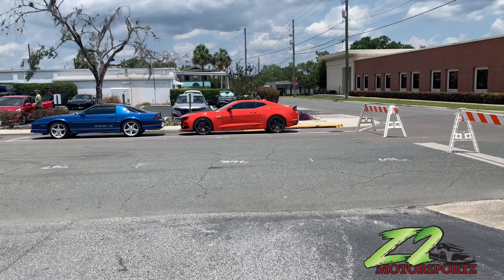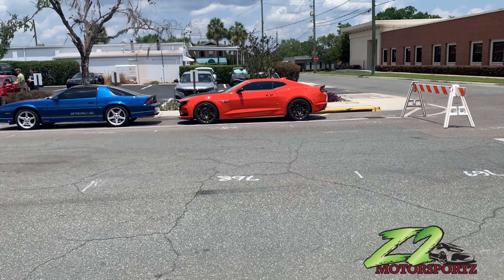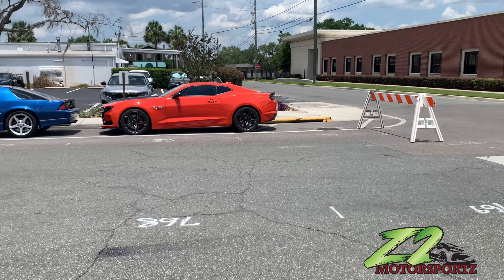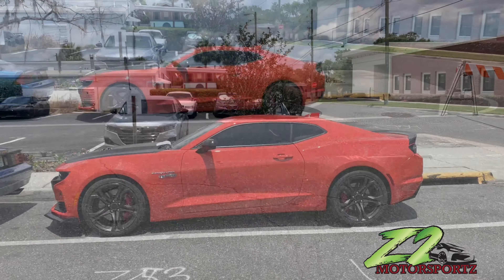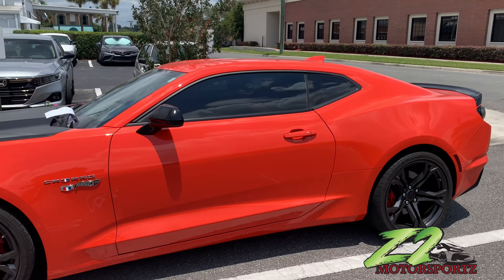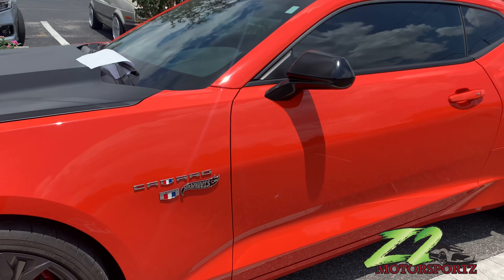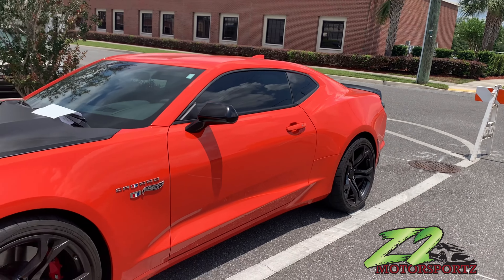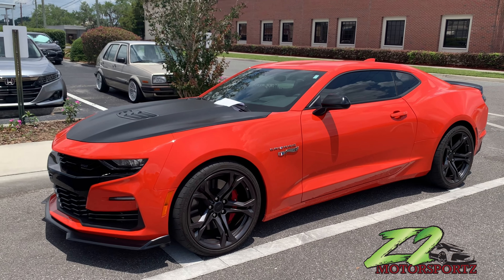Let's walk around, let's see what we can get into. Y'all see the orange Camaro? We got that Hot Wheels Camaro out here y'all. Tell me what y'all think — show me the likes.